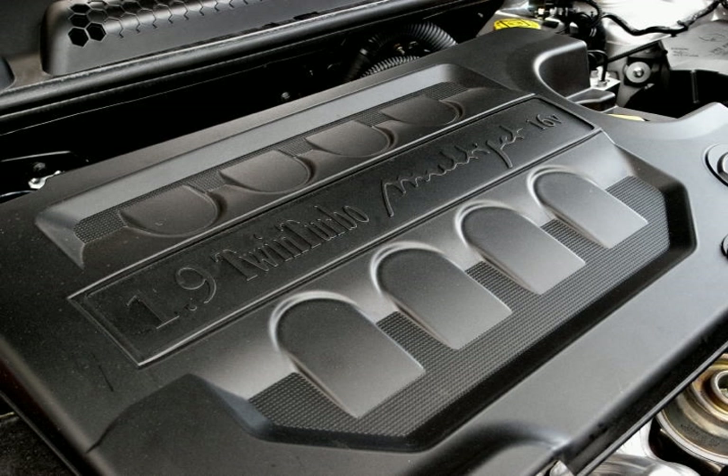There was also a 115 PS (85 kW, 113 hp) version available. The engine block weighs approximately 125 kg. The cylinder head features an overhead camshaft with directly actuated valves. The best part about this engine was that it was designed by Ferrari engineers, so performance is on par with other cars in the segment.